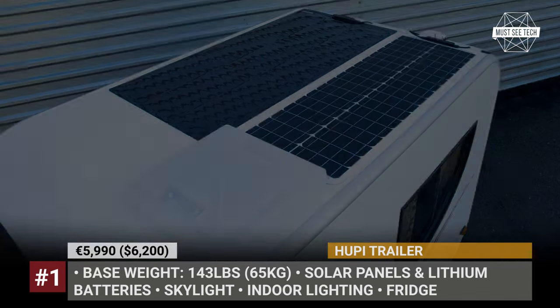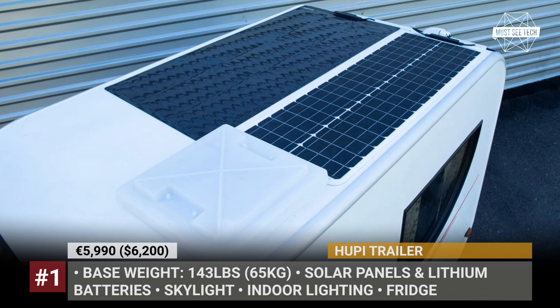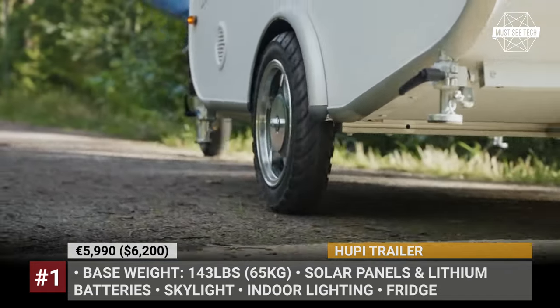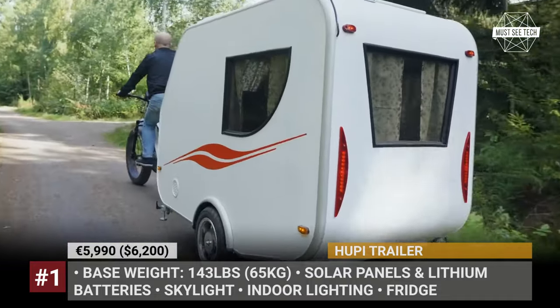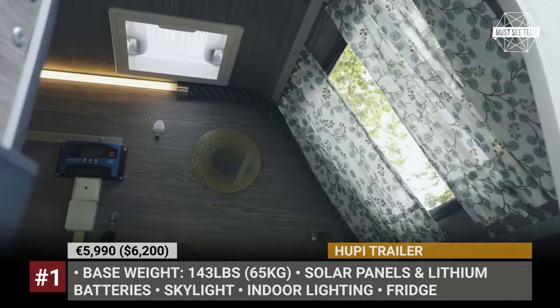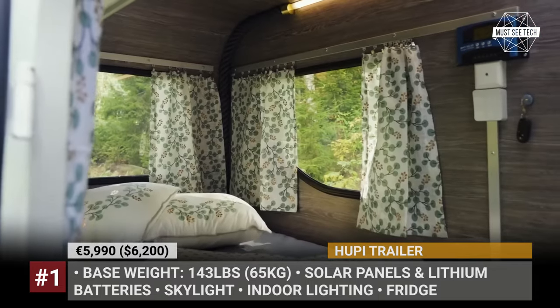Before Hoopie was ready to not only use it himself but launch it as a production model, the trailer went through several design stages, prototyping and testing. The final caravan measures just 78 inches long, weighs 143 pounds before accessories and rides on 10-inch wheels. The standard model is basically a box on wheels with a mattress inside, but the company offers an array of features that can make it practical and cozy.